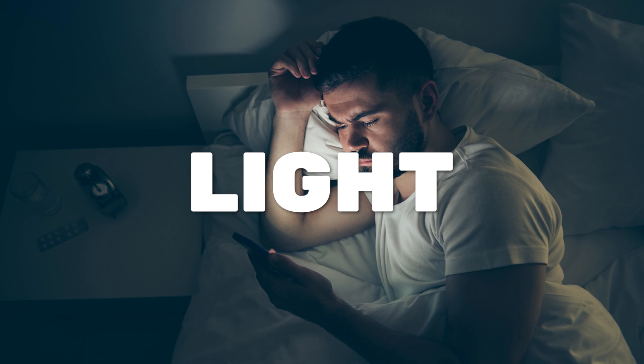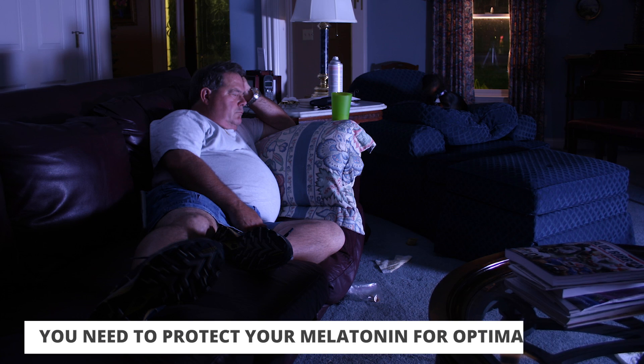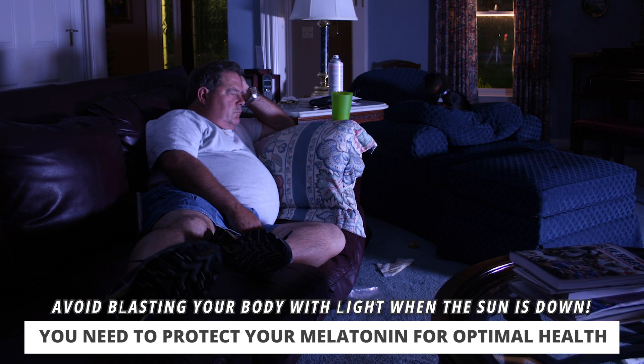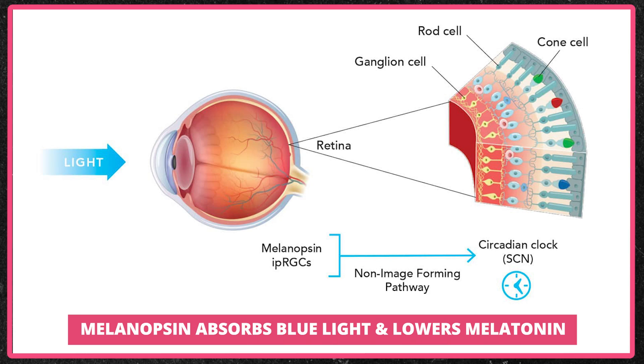I want to start off with the light aspect. I've made a lot of videos about this recently because it's so foundational. For optimum human health, you need to protect your melatonin and make sure that when the sun is down and it is dark at night, you're not blasting your whole system with light. Your eyes have photoreceptors — that's what enables you to watch this video — and one of those photoreceptors is called melanopsin, which absorbs blue light. And when blue light is absorbed by the eye, your melatonin gets suppressed massively.